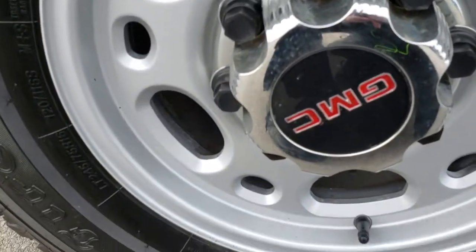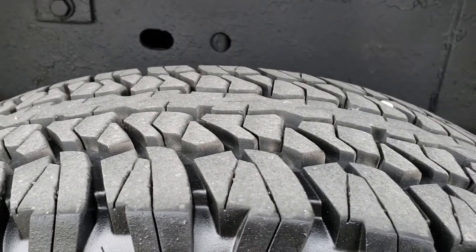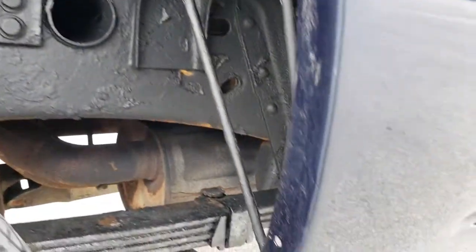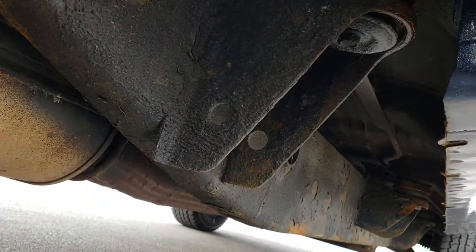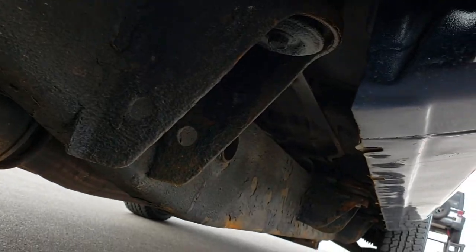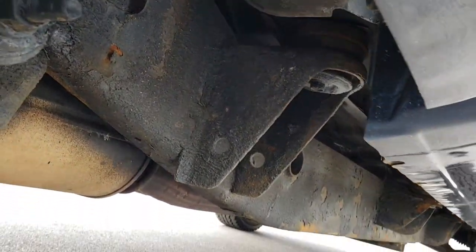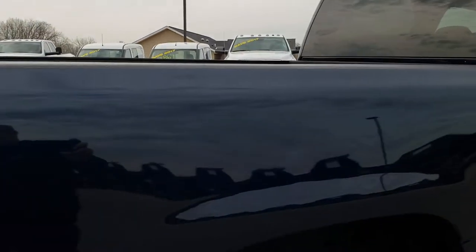The back rim is in excellent condition as well, and the back tires have just as much tread as those front tires. You can see the frame and underbody — pretty nice condition. It does have a little corrosion but it is an '05. We want to make sure you get the most accurate representation before you get here so that there are no surprises. Just a little bit of corrosion — nothing major, kind of what you would expect on an '05 with this many miles.